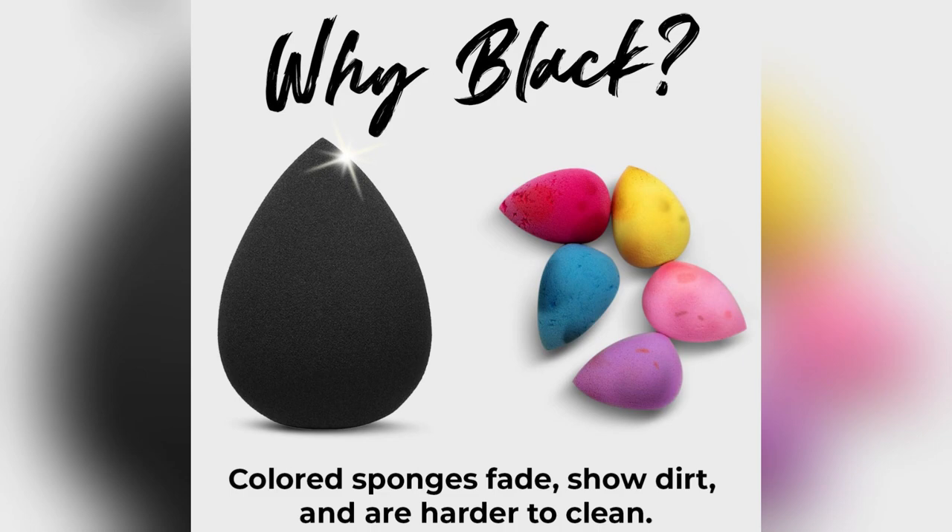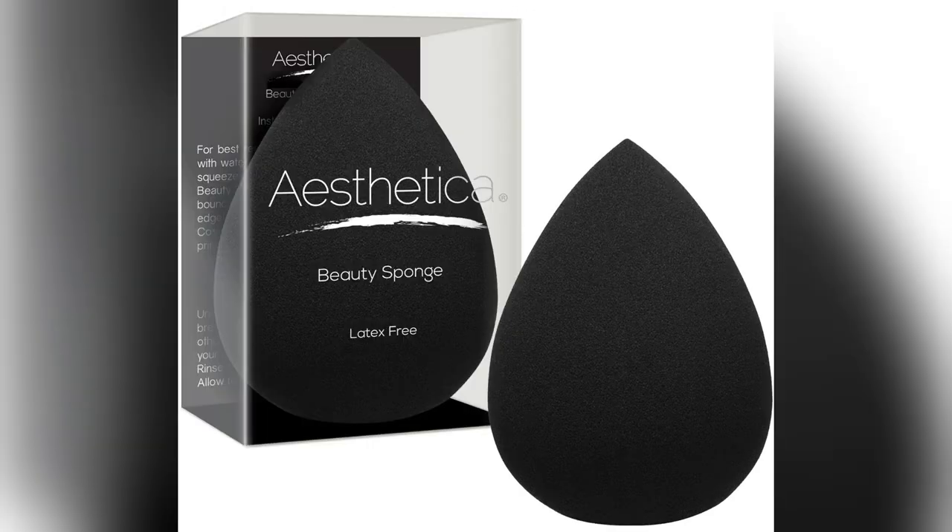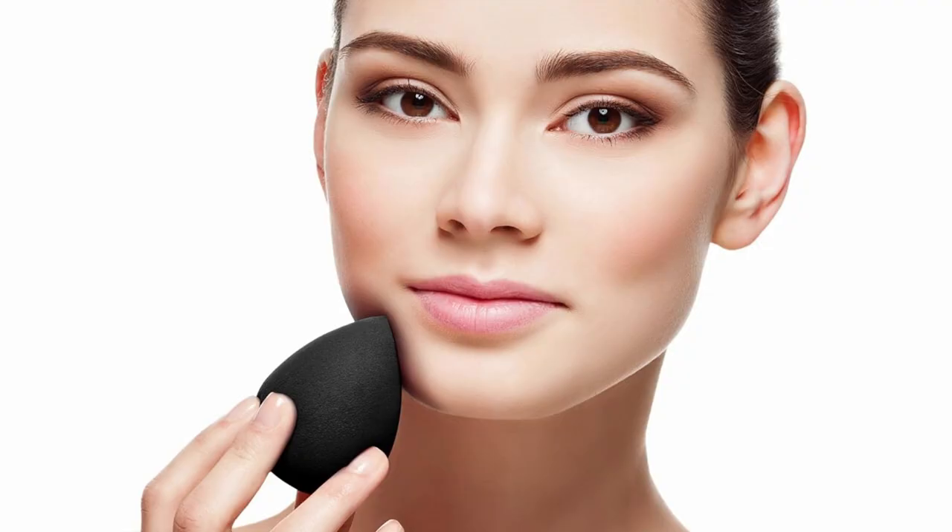You won't believe how amazing the Aesthetica Beauty Sponge Blender is. As someone who's 100% cruelty-free, it gives me such peace of mind putting it to good use without guilt.